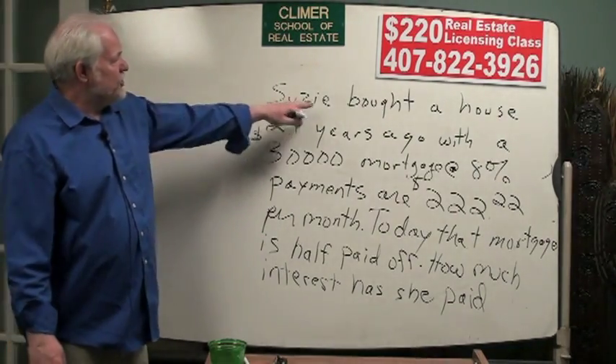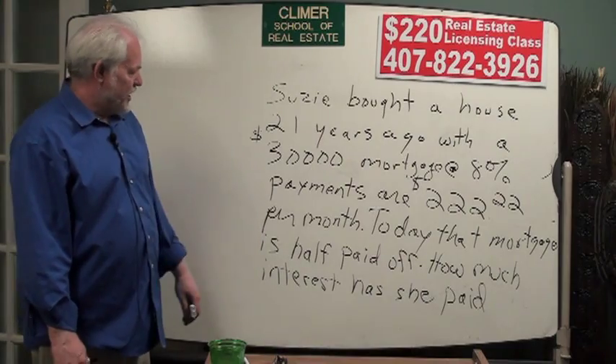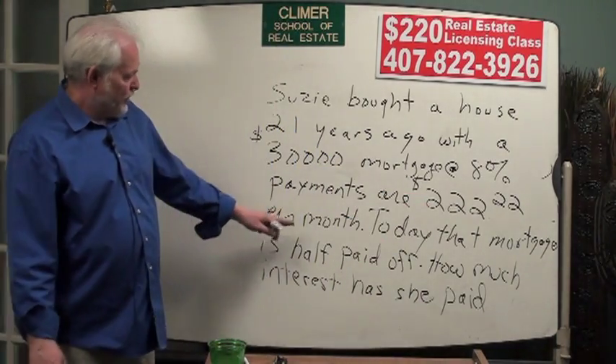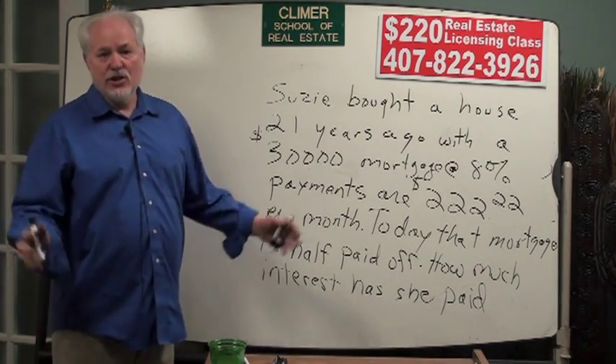For instance, there's a question that says Susie bought a house 21 years ago with a $30,000 mortgage at 8%. Payments are $222.22 per month. Today, that mortgage is half paid off. How much interest has Susie paid?